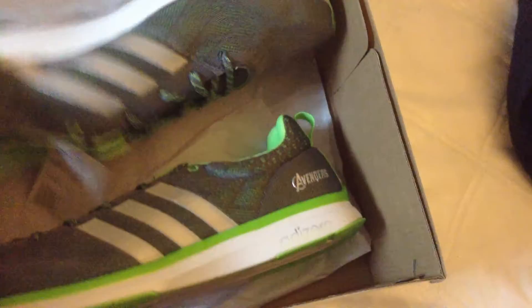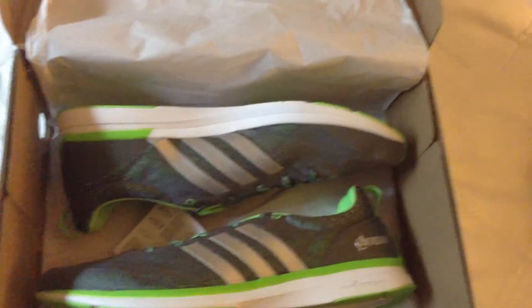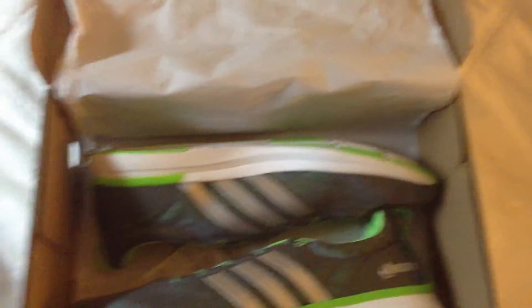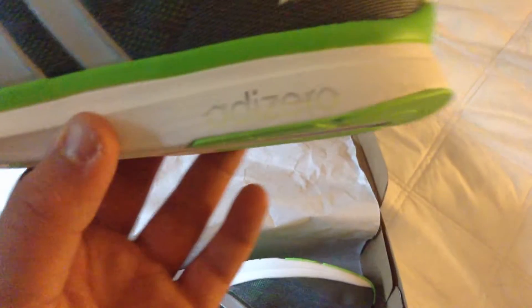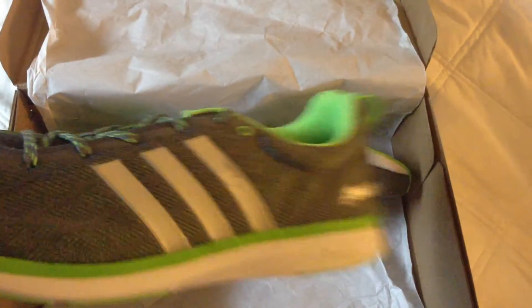I'm actually going to wear these — these are not shoes I'm just going to leave in a box. Because one time I bought a pair of shoes that I did not wear at all and my parents got really mad at me. For all you guys who don't know where to find these, go to adidas.com and search up AdiZero Prime Boost. The real shoe he wears will pop up, but scroll down and it will also show you 'you might also like,' and it will show these.